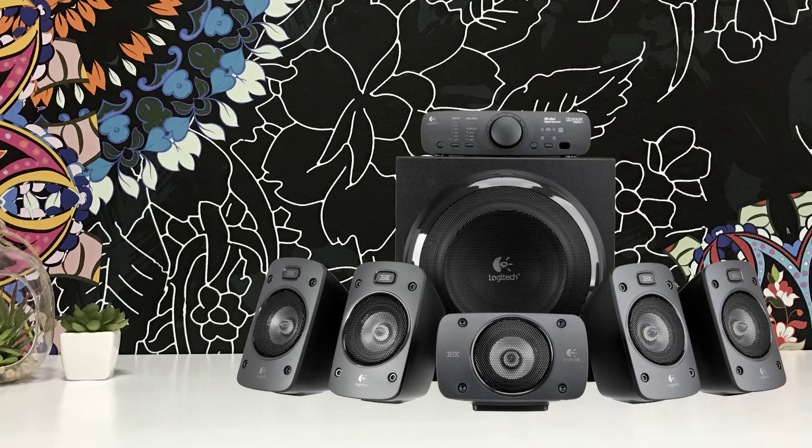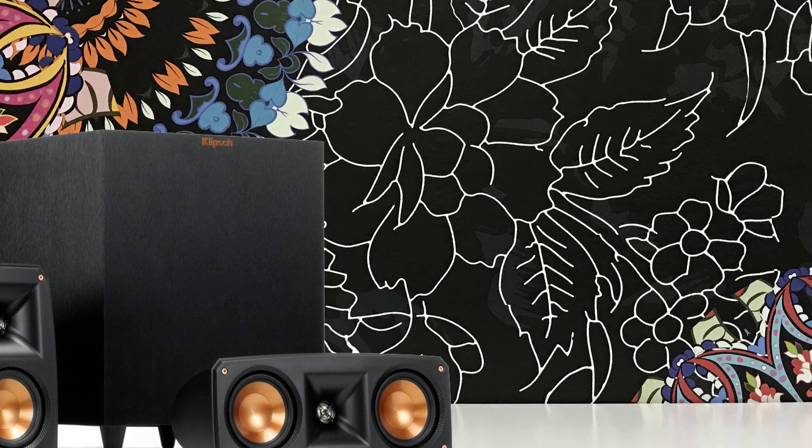In today's video, we're going to check out the top 5 best home theater systems in 2019. I made this list based on my personal opinion, and I tried to list them based on their price, quality, durability, and more. To find out more information about these home theater systems, you can check out the description below.